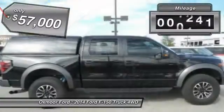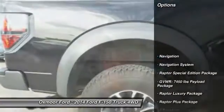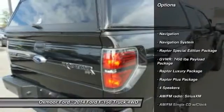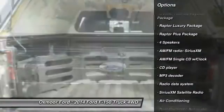This vehicle has less than 20,000 miles. Here are some of this vehicle's great options: traction control, remote start, navigation system, backup camera, heated seats.